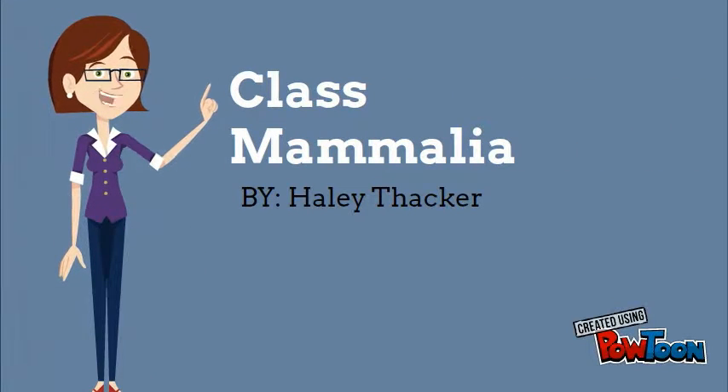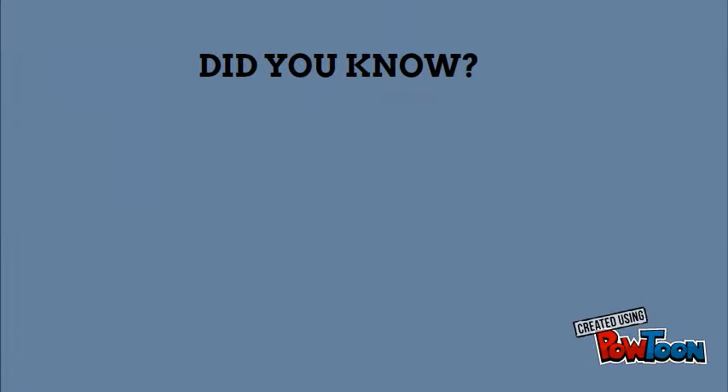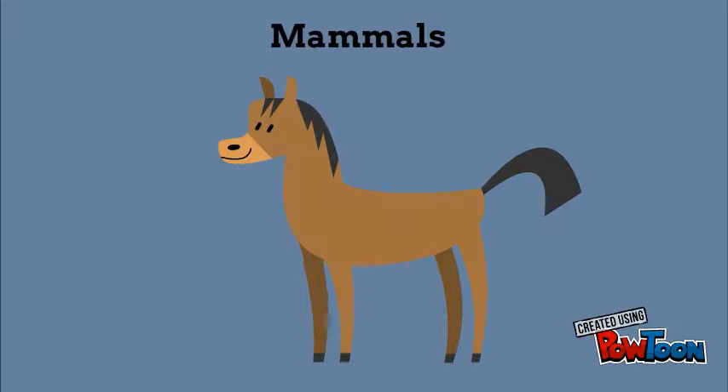Hi, I'm Haley and this is class Mammalia. Did you know Mammalia means mammal? There are many different examples of mammals.